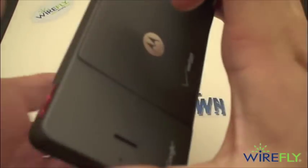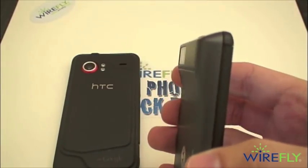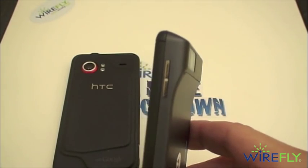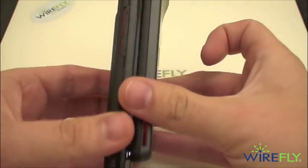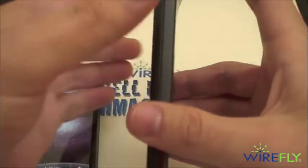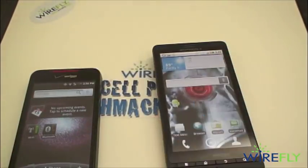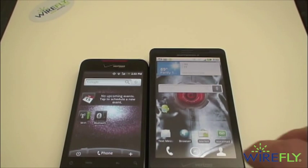The Droid X has a very nice metallic backing with that unique design that started with the original Motorola Droid. It does have a humped backing, which is designed to house the camera components and let the rest of the phone be very slim. It's pretty much on par with the Droid Incredible for slimness except for that hump, but it does serve some utility — for example, when sitting on a table it creates a slight upward slant so you can see the screen a little better.